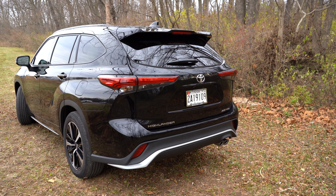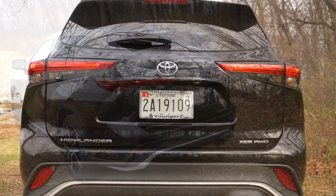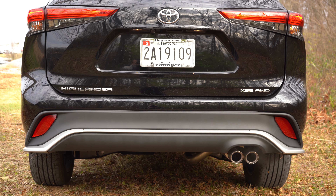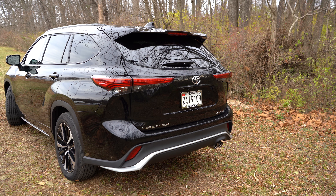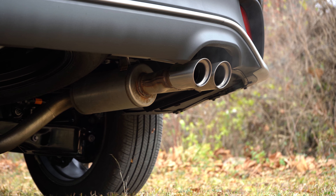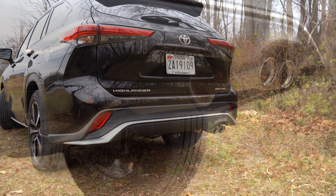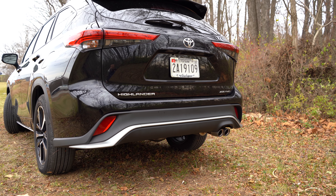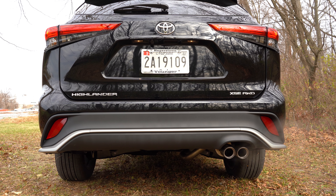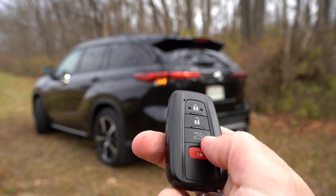Around back: body-color shark fin antenna at the top, just below the rear spoiler with an integrated brake light — a very aggressive-looking rear spoiler. Below that is the rear window wiper. LED taillights come standard on every trim level. The rear bumper is black for L/LE/XLE, dark gray metallic for the Limited and XSE, and gray metallic for the Platinum. Below it all is a single exhaust outlet — on the XSE we have dual stainless steel tips. And here is that exhaust clip.